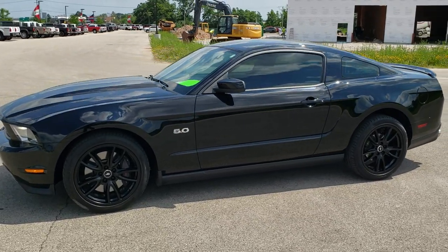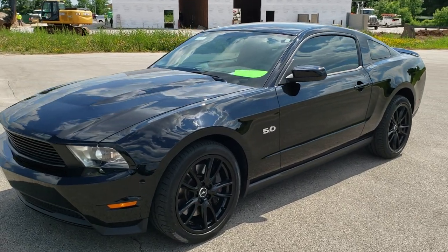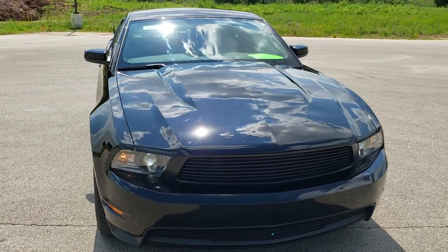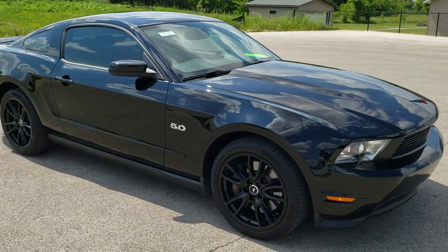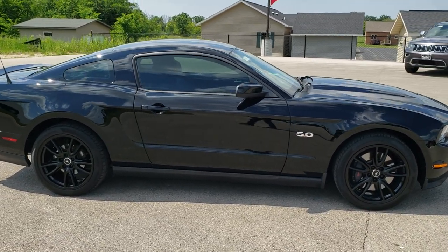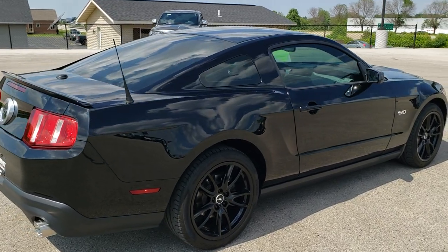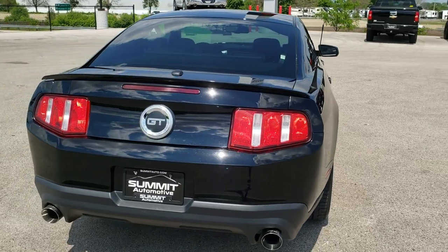This is stock number 10794. We are here at Summit Automotive in Fond du Lac, Wisconsin, your new and used sports car headquarters. Today we are checking out this super clean 2012 Ford Mustang GT Premium. This vehicle has the 5 liter V8 motor which pumps out 412 horsepower. This car has been fully safetied and inspected by our service shop, has a fresh oil and filter change, all the fluids have been checked and topped off, and this car is 100% ready to go.